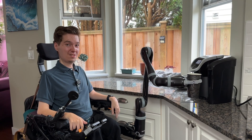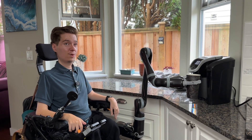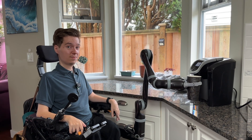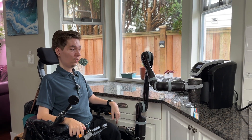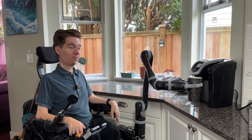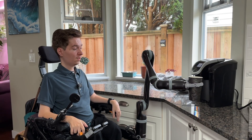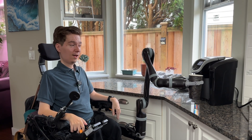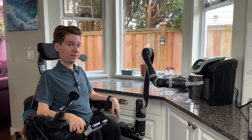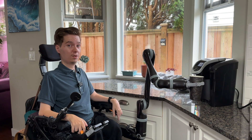Jayco's primary purpose is to allow people with upper body mobility limitations to independently complete activities of daily living. One of the most critical of those is managing hydration — whether that be water from the tap, juice from the fridge, or coffee and tea. Coffee and tea were not part of my routine until I got a Jayco, because now I can do it independently without anybody else's help.